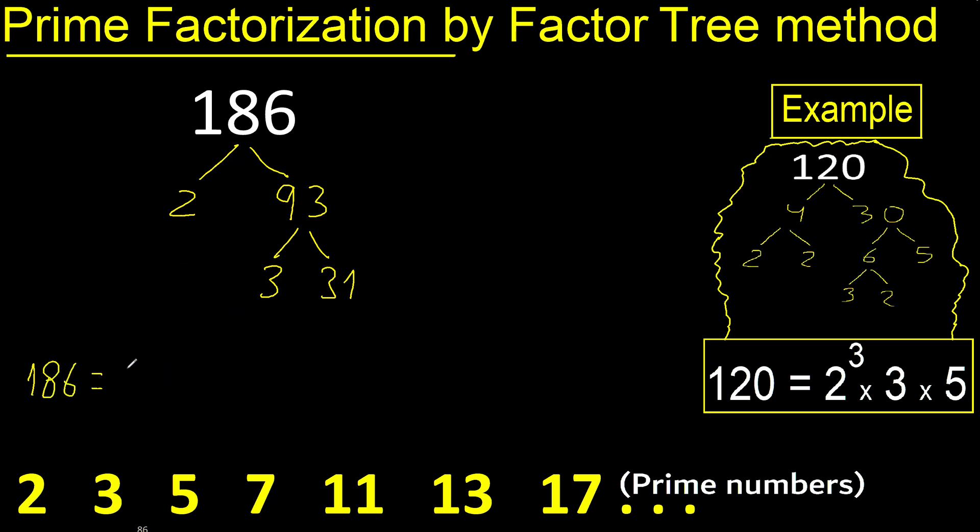Here — 2 appears one time, therefore exponent one. Exponent is one, therefore it equals the same number. 3 appears one time. 31 appears one time. So the prime factorization is 2¹ × 3¹ × 31¹.